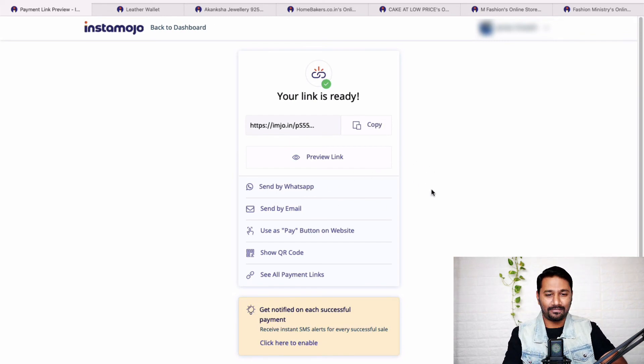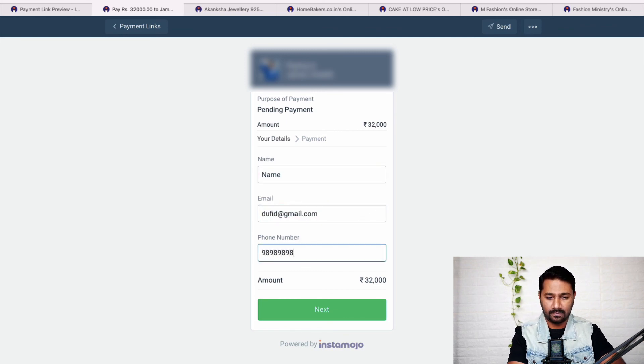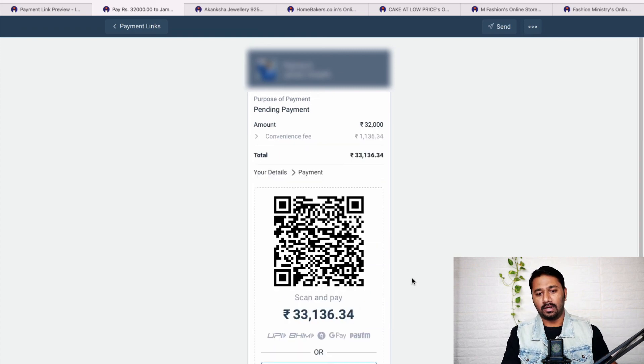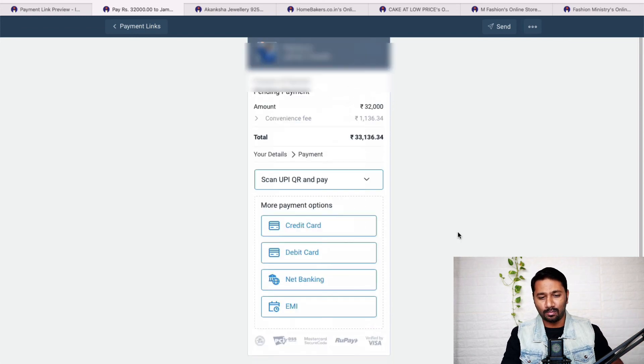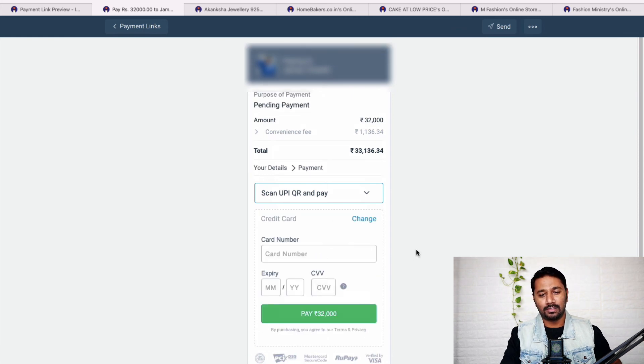When the customer opens that special link, they enter their name and can scan the QR code, use Google Pay, Paytm, or click on more payment options. EMI is also available — the payment gateway handles the interest and collects from them via their credit card. You don't have to do anything extra.